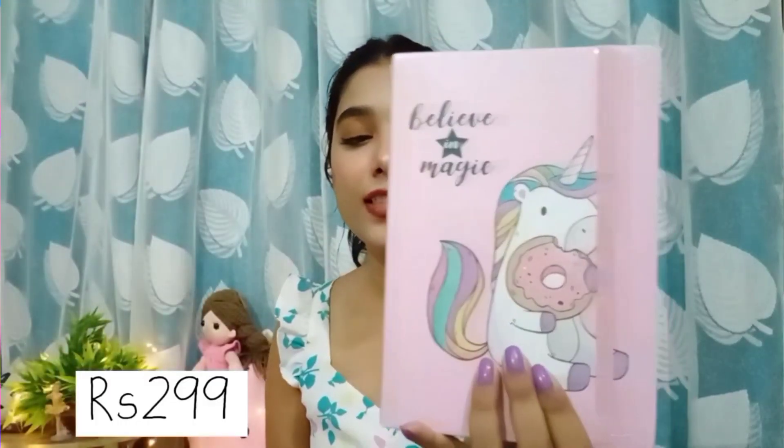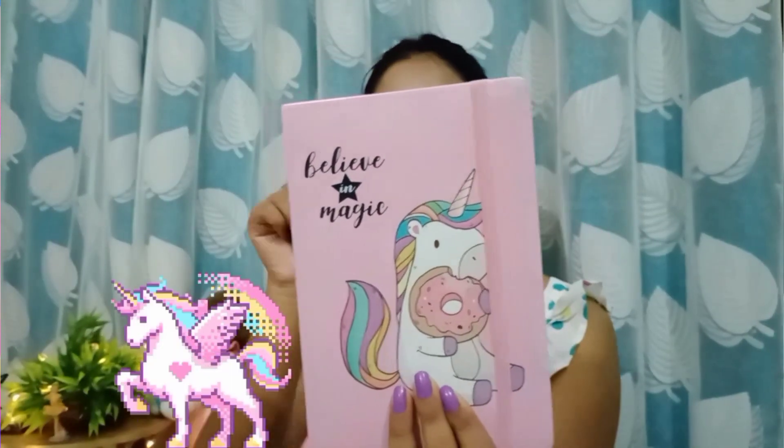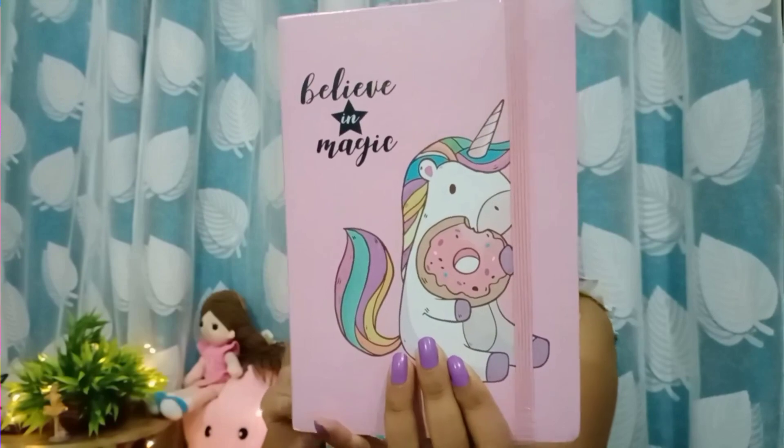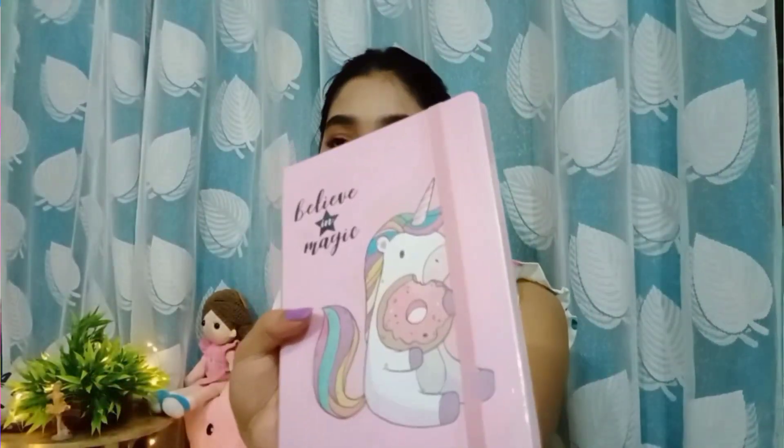I'm going to start with the stationery items. First we have this pink unicorn diary — it says 'Believe in Magic' on it. It retails for 299 rupees and I think that's a genuine price for a diary because it's a very cute diary. It's my recent purchase and I haven't opened it yet, so let's open it.